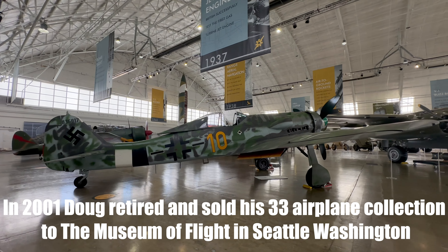In Europe, especially in Germany, you don't see them with a swastika on the tail — in Germany that's actually illegal. But you're in a museum in the United States, the country that won the war against Germany, and they can do whatever they want.